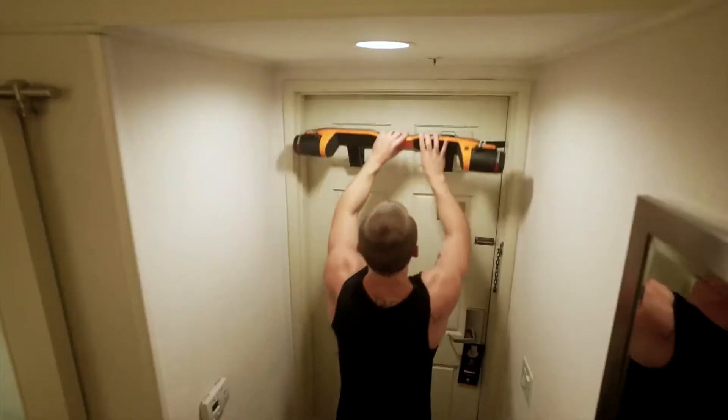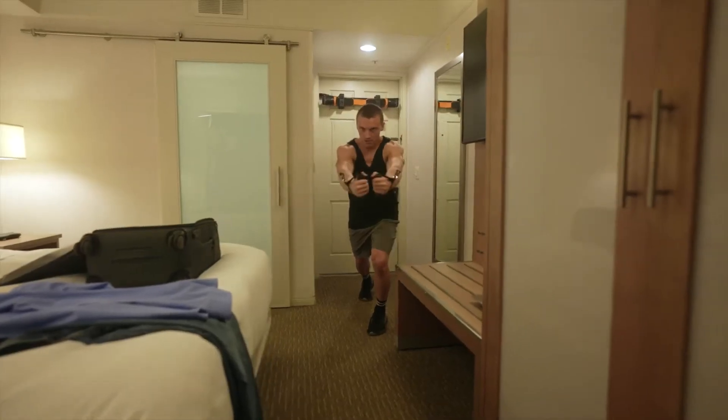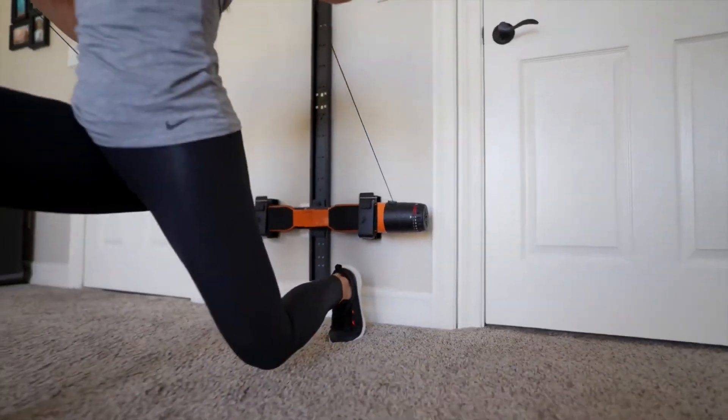Made of aerospace-grade aluminum alloy, weighing only 9 pounds, the Max Pro is ultra-lightweight and portable. Use your Max Pro in any room of your home or on the go.